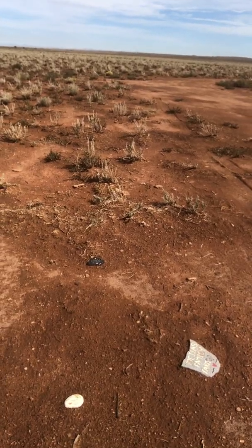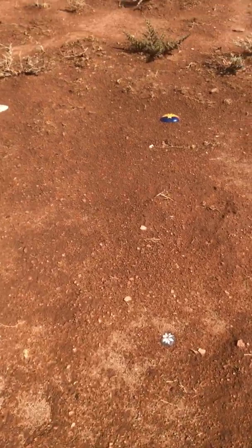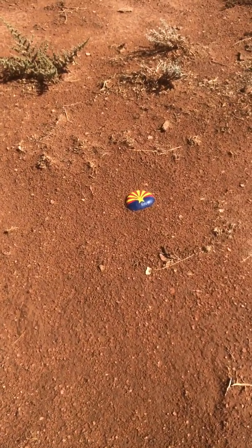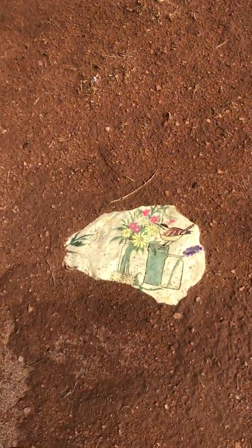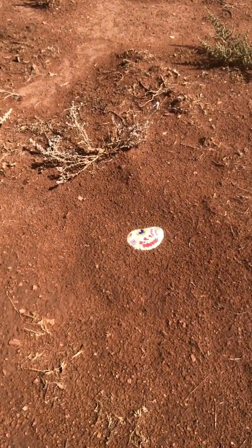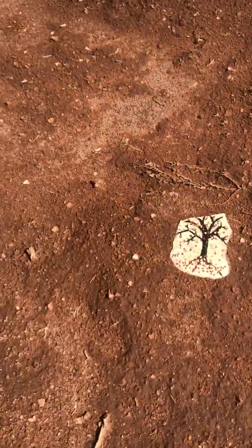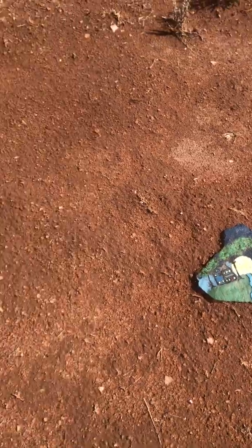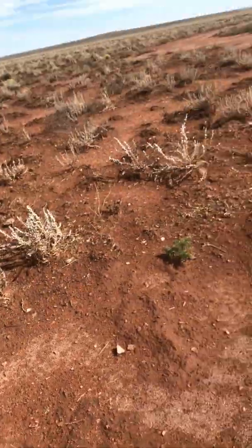We've had friends come over and paint rocks — we've had rock parties! That one is from the neighbor down the way, the same people that gave me the pallets. And then we got this one from a wonderful girl named Alex or Alexandra. My husband and I did a bunch of these too, and I plan on adding a bunch more later.